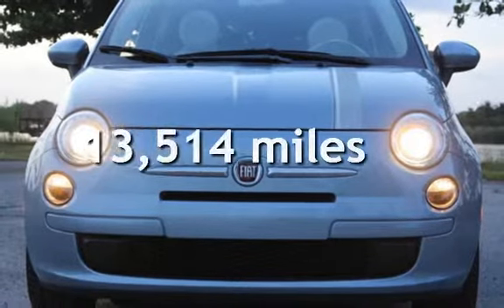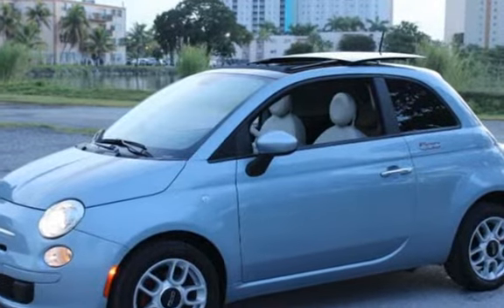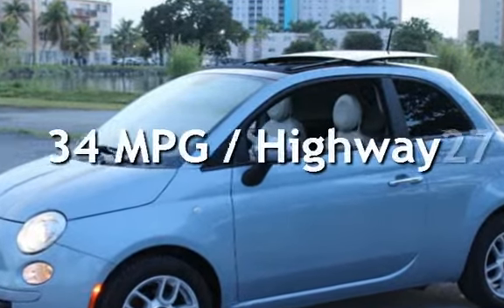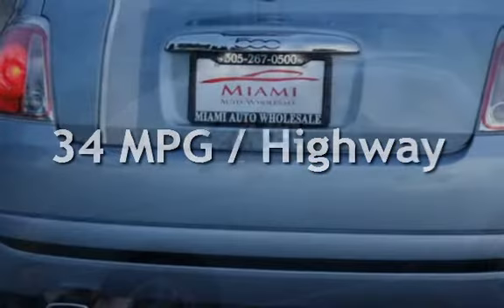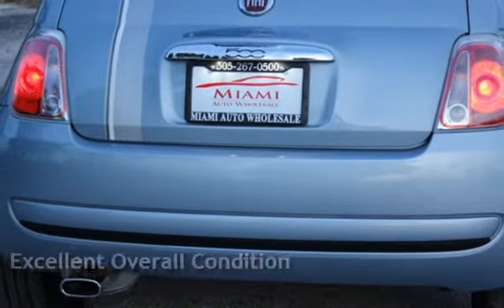This Fiat is a great value with less than 14,000 miles on the odometer. Estimated fuel economy for this vehicle is 27 miles per gallon in the city, and 34 miles per gallon on the highway. This vehicle is in excellent overall condition.